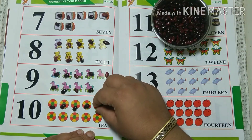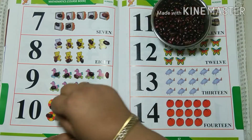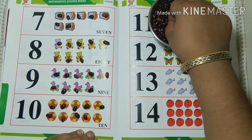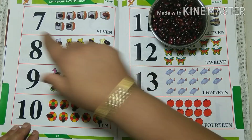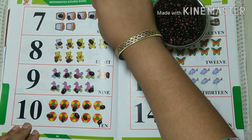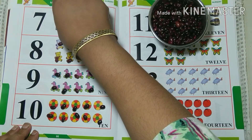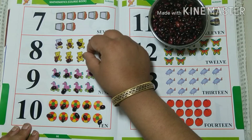Again. Seven. One, two, three, four, five, six, seven. Eight. One, two, three, four, five, six and seven. Eight.